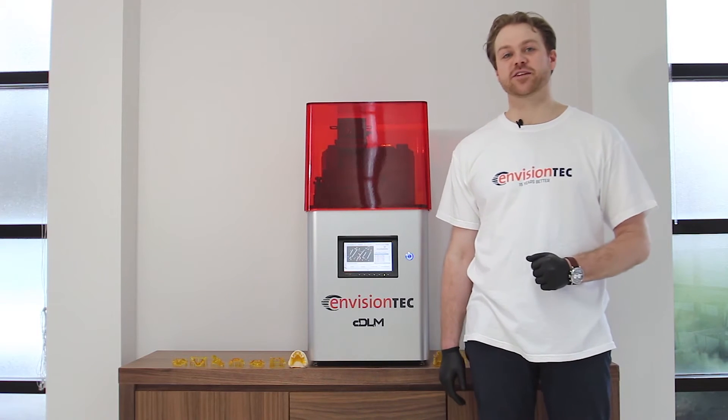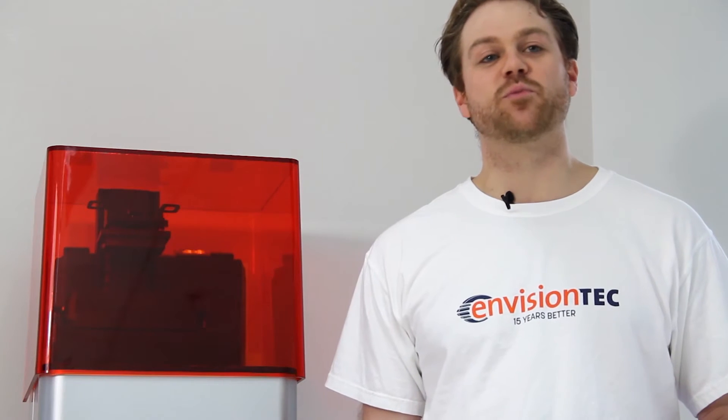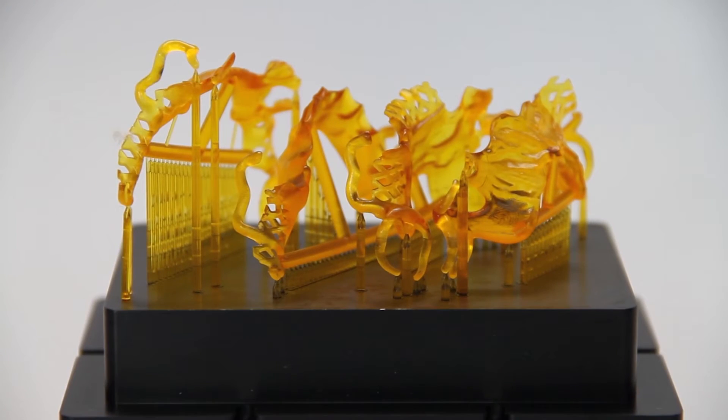Come visit the CDLM this week at LMT Lab Day when we preview the machine printing 5 partial frameworks in just under 2.5 hours.